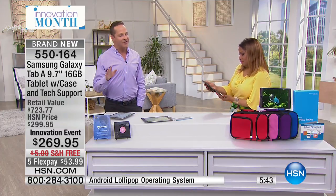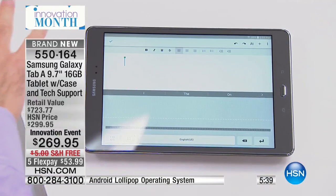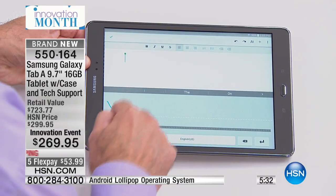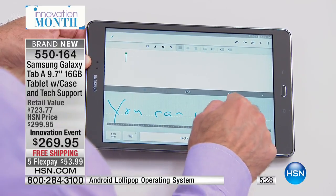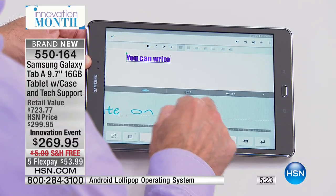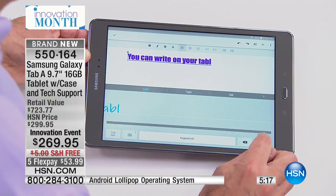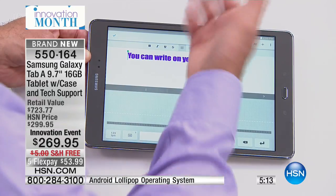Here's something you've almost never seen me do — this is such a cool feature. Handwriting recognition is actually built into your tablet. So check this out — you can write on your tablet. That's the first thing I want to show you: how easy it is to write on your tablet, and it will actually take everything you write and translate it for you.